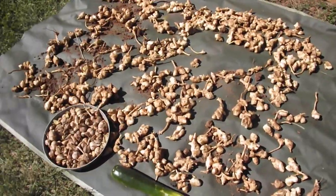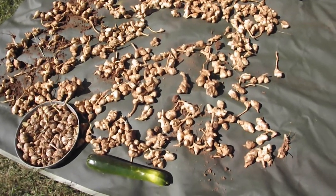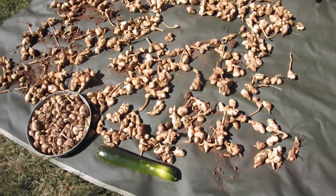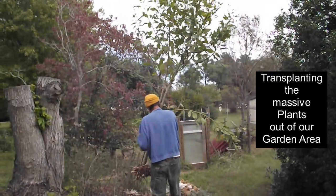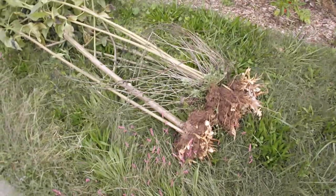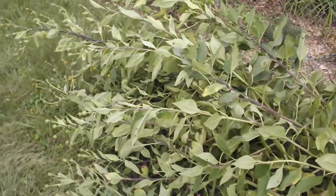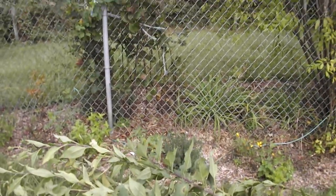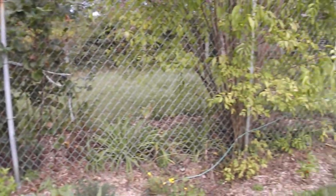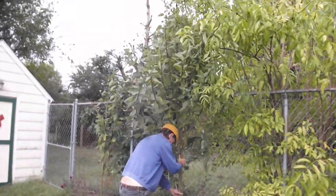We'll leave the sunchokes out today, but I will be taking them inside because so many critters love them — do not want to leave these guys outside. Now we are going to relocate these sunchokes against a chain link fence so I can lash them down so they won't topple over. Whoever said gardening is not fun!